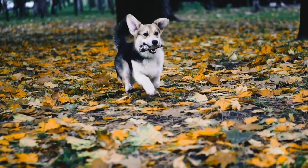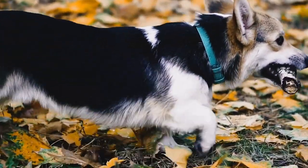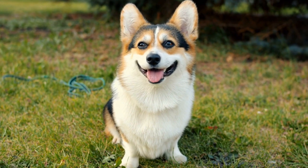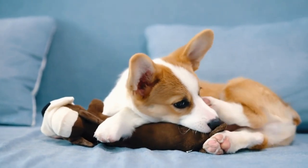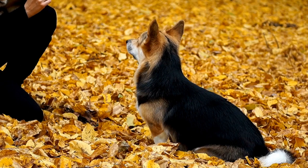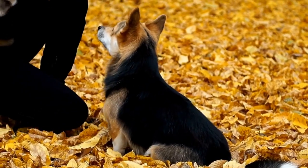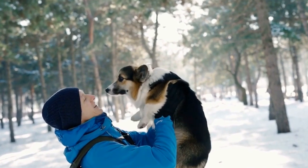In conclusion, Cardigan Welsh Corgis are active and energetic dogs that require at least 30 to 45 minutes of exercise per day. This should include a mix of physical activities and mental stimulation to keep them both physically and mentally fit. However, it's crucial to tailor their exercise routine based on their individual needs and to always prioritize their health and well-being. Regular checkups with a veterinarian are paramount to ensure their overall health and detect any potential issues early on. With the right amount of exercise and care, your Cardigan Welsh Corgi will lead a happy and healthy life.